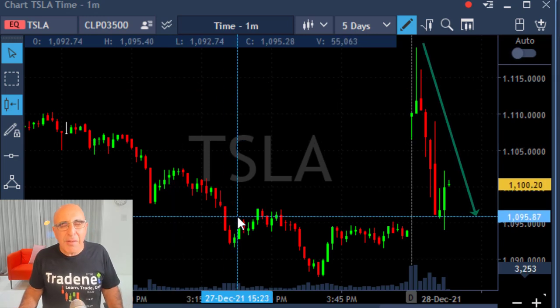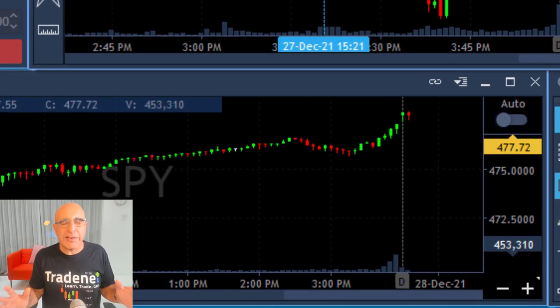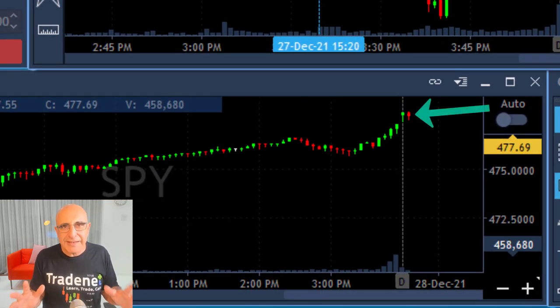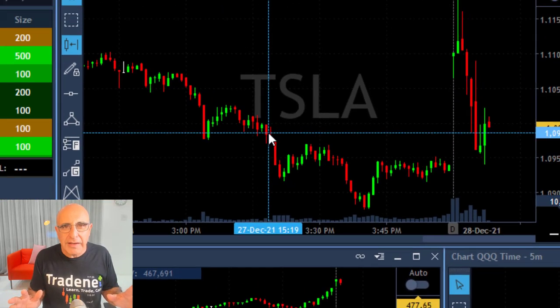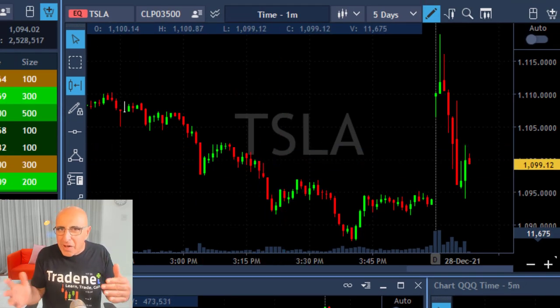Hi traders, short recap of my trading session today. I'm about to short Tesla. Look at this beautiful downside momentum in Tesla and look at the S&P 500. The S&P did not really respond, not yet — it's still holding up and Tesla is coming down, which shows it's very weak relative to the market.